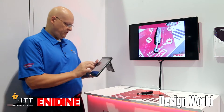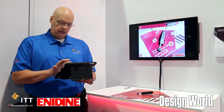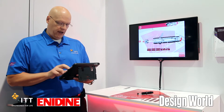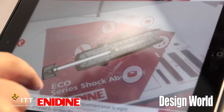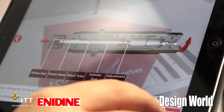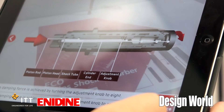It's an iPad-based tool. Basically what we will do is walk through the demonstration of the tool so that you can see the functionality of the product. These are adjustable hydraulic shock absorbers and the tool demonstrates how the product functions when you adjust the shock absorber to the high end and the low end of the adjustment features.